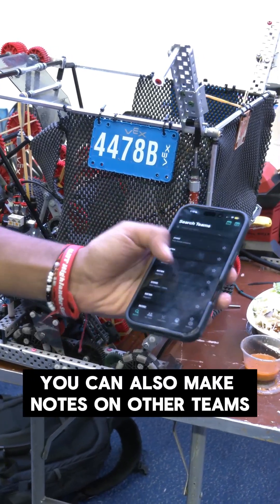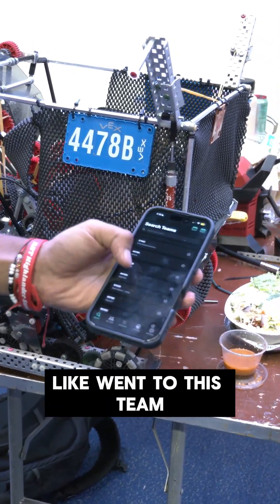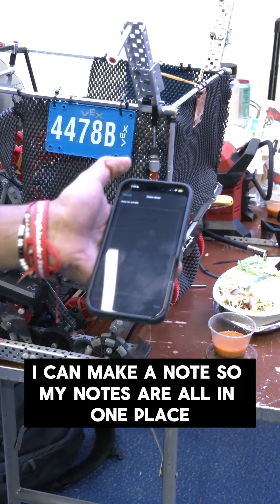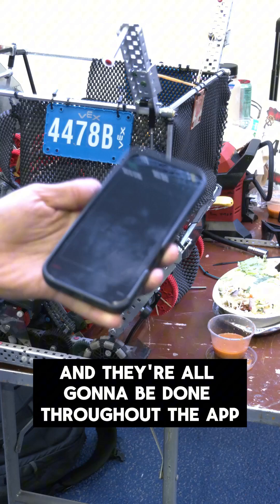You can also make notes on other teams. So if I went to this team, I can make a note. All my notes are in one place and they're done throughout the app.